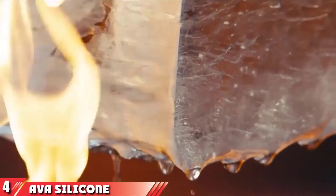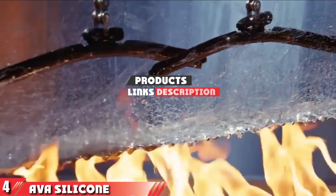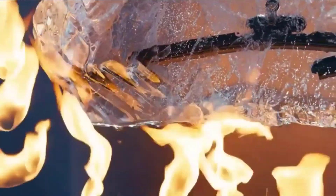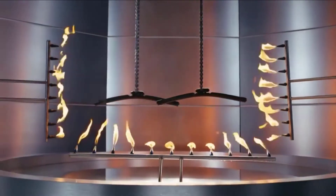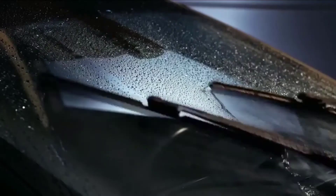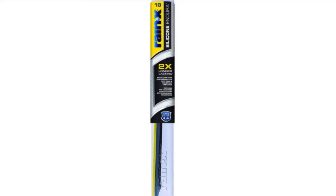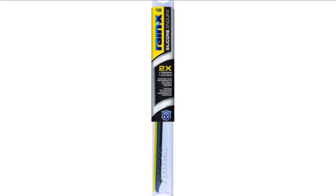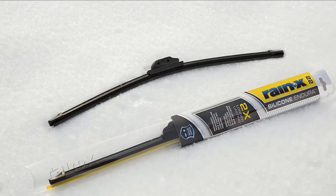Next at number four, we have AVA Silicon wiper blades. Unlike our previous recommendations from PIAA and Silblade, which are sold as single units, AVA Silicon wiper blades are sold in pairs. Available in a variety of sizes, these wiper blades will deliver a quiet, clear, chatter-free, and streak-free wipe. These are frameless windshield wipers, which means their design protects against snow and ice build-up. The dual tension spring distributes uniform downforce, ensuring these blades have maximum contact with your windshield.